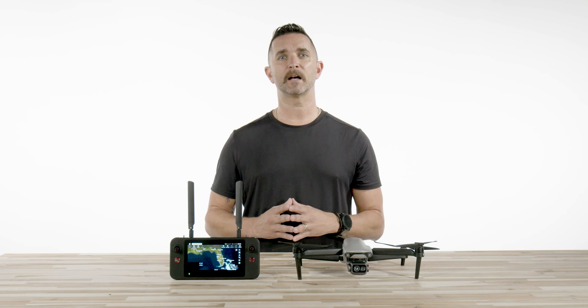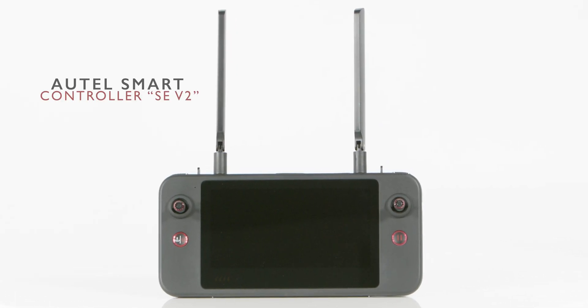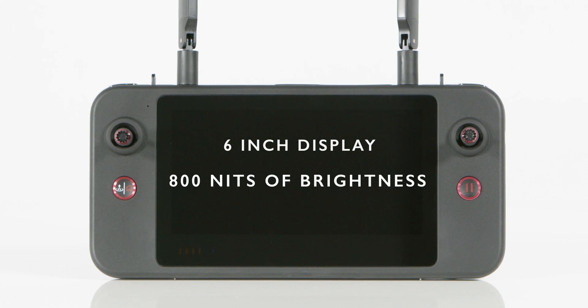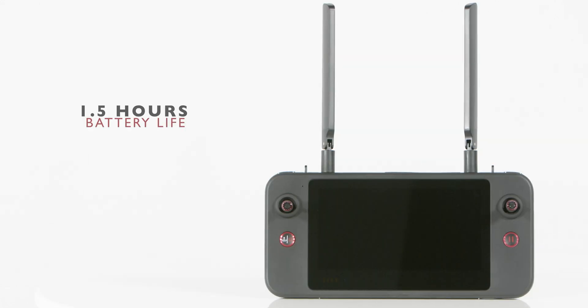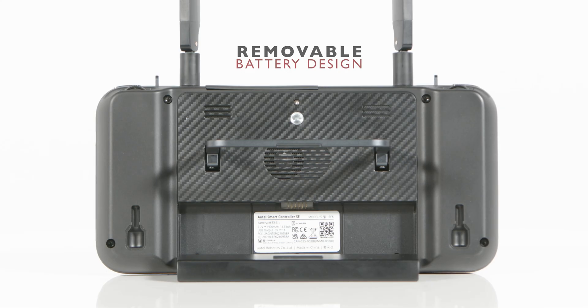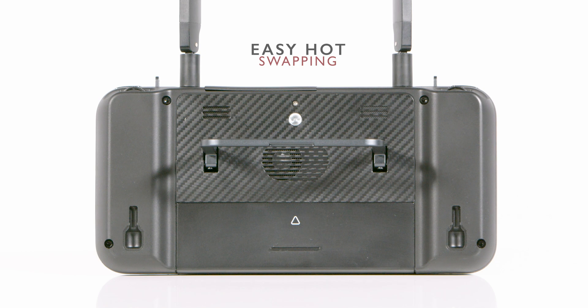This drone is powered by the Autel Enterprise app and comes with the Autel Smart Controller SEV2. This remote has a 6-inch display with 800 nits of brightness and a 1440x720 resolution. With about an hour and a half of battery life, this remote features a removable battery design for easy hot swapping for continuous operations.